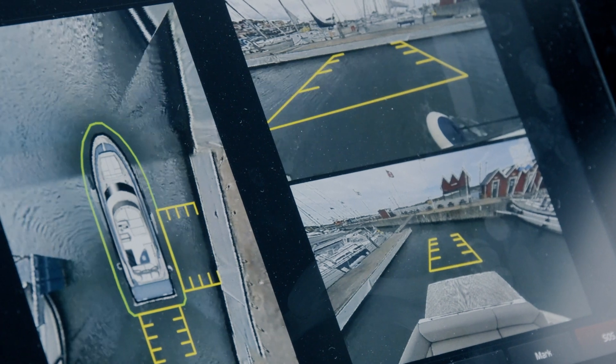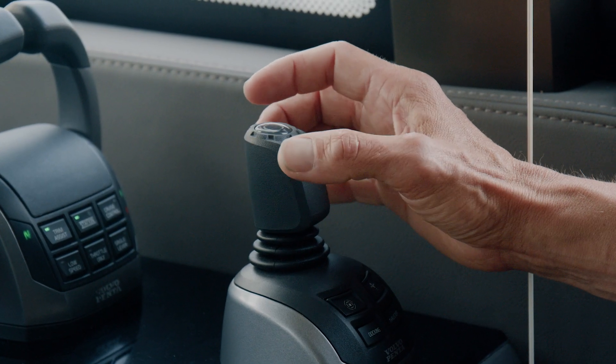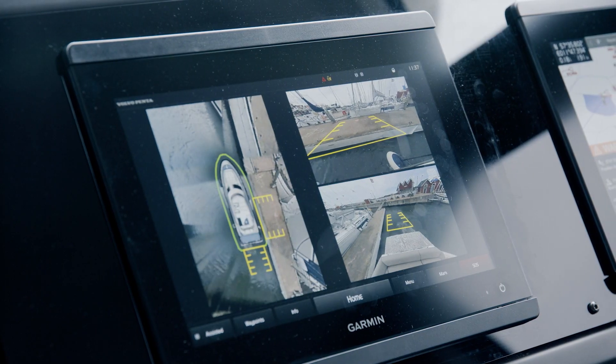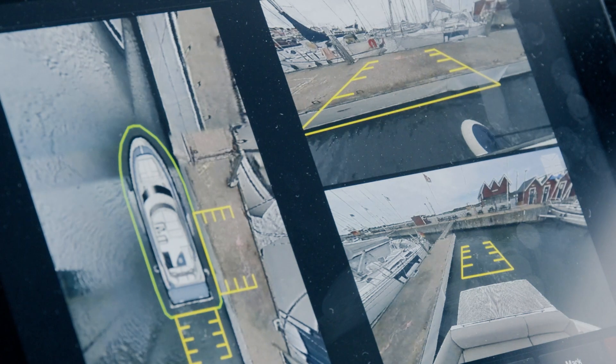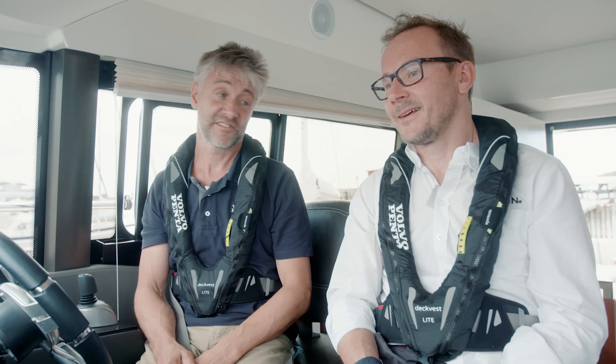Are we good aligned to the dock? I think we need to get the bow in just a little bit. So we can just give it one twist. The system will then automatically move the boat about three degrees, and just like that we are perfectly aligned with the dock.